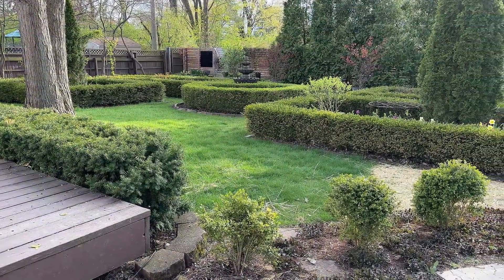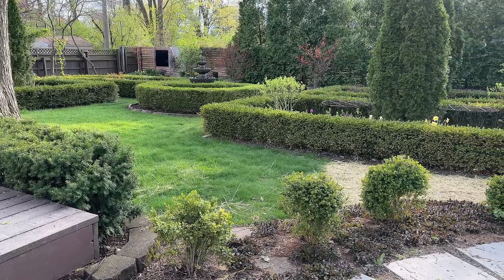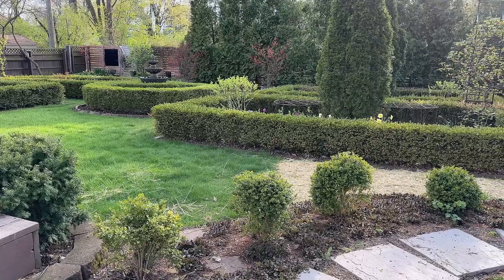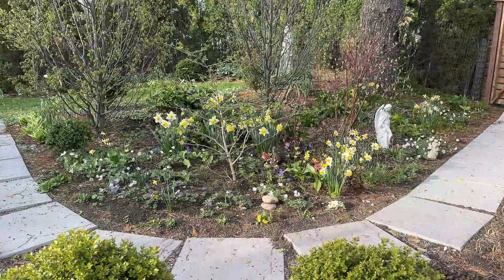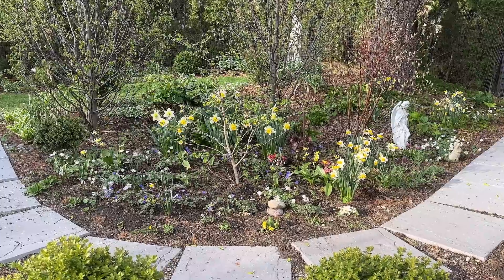A couple of the boxwood are showing some signs of winter damage, but I think they'll be okay as we move into the growing season. I've reseeded some of the turf, and it's so great to see all the new leaves popping up in the garden, and by far I'd have to say that my favorite area right now is this little patch of woodland garden.